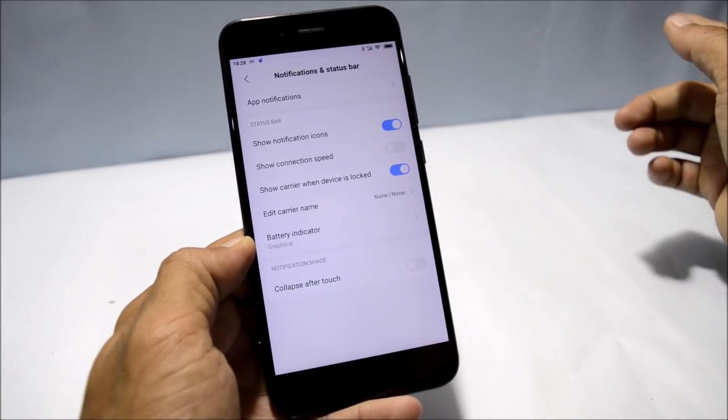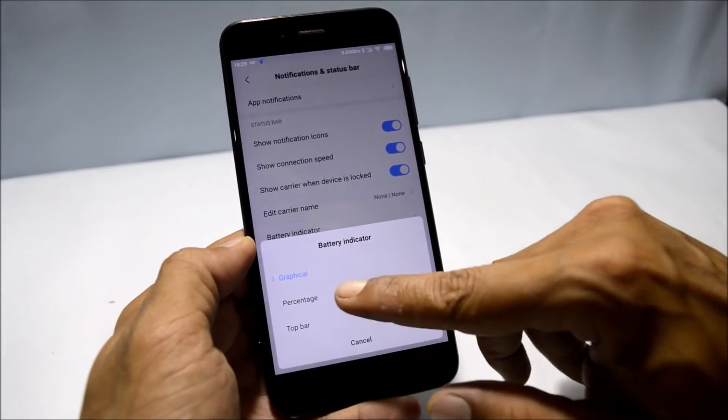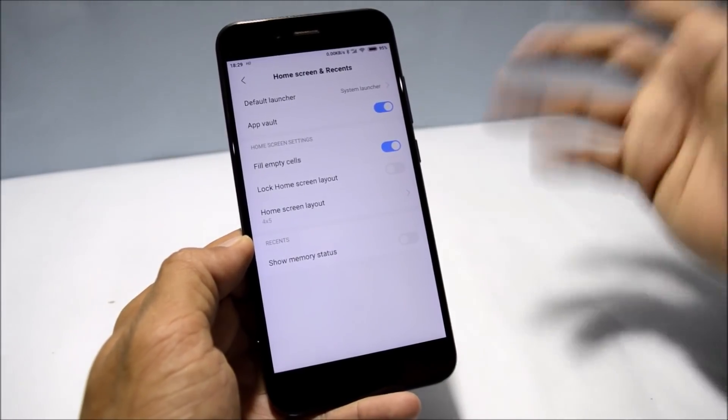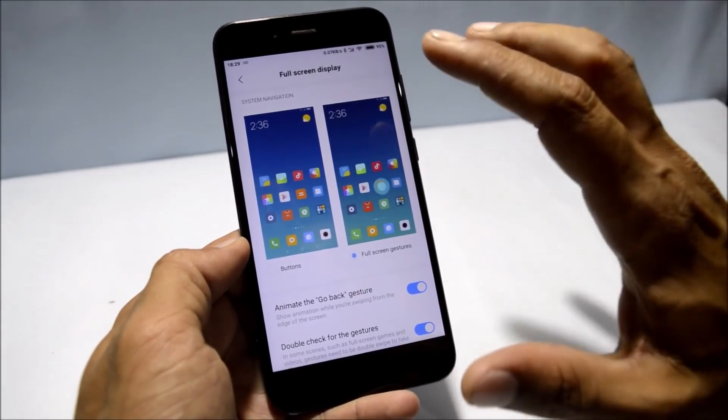Under notification and status bar, we have options like show notification count and show connection speed. You can also change the battery indicator to percentage. Under home screen and recents, there are a few options related to the launcher.